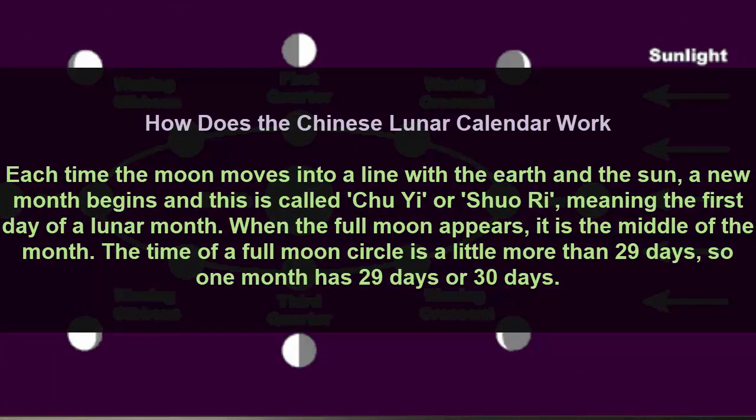How does the Chinese lunar calendar work? Each time the moon moves into alignment with the earth and the sun, a new month begins, and this is called Zhu Yi or Su Ru, meaning the first day of a lunar month.